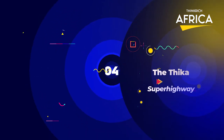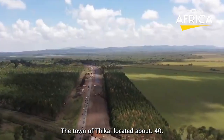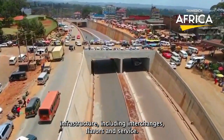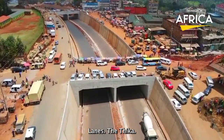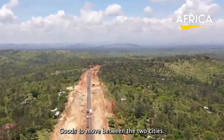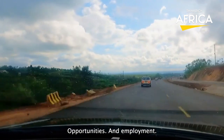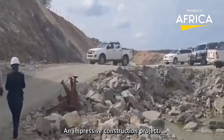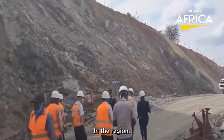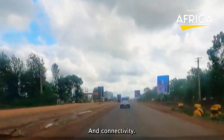Number 4: The Thika Superhighway. It is a modern highway that connects Nairobi with the town of Thika, located about 45 kilometers northeast of Nairobi. The highway is a four-lane divided road that features state-of-the-art infrastructure, including interchanges, flyovers, and service lanes. The Thika Superhighway has significantly reduced travel time between Nairobi and Thika, making it easier for people and goods to move between the two cities. It has also contributed to the economic development of the region by improving access to markets, business opportunities, and employment. The project is considered impressive due to its innovative design and the impact it has had on the lives of people in the region, and is a testament to Kenya's commitment to infrastructure development.